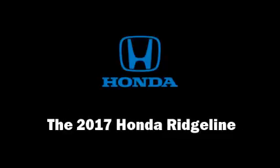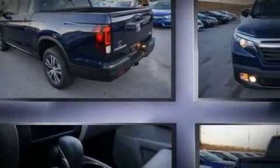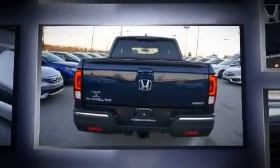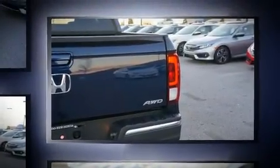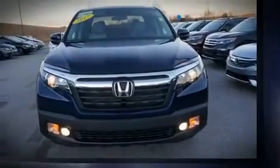You can expect a lot from the 2017 Honda Ridgeline. This four-door, five-passenger truck is waiting for you to take home. It features all-wheel drive versatility, an automatic transmission, and a 3.5 liter six-cylinder engine.